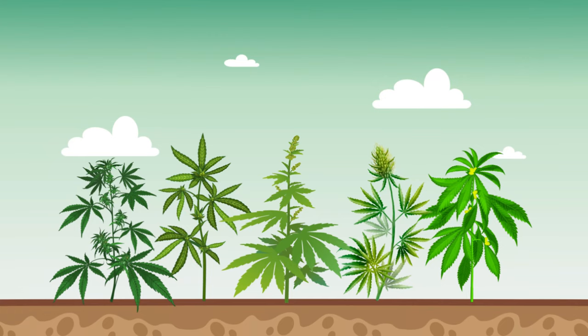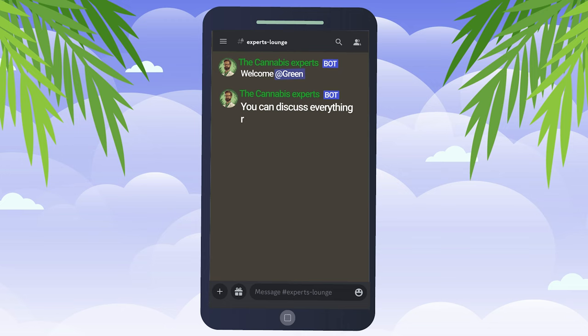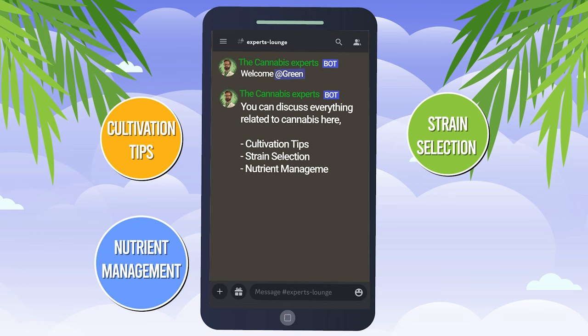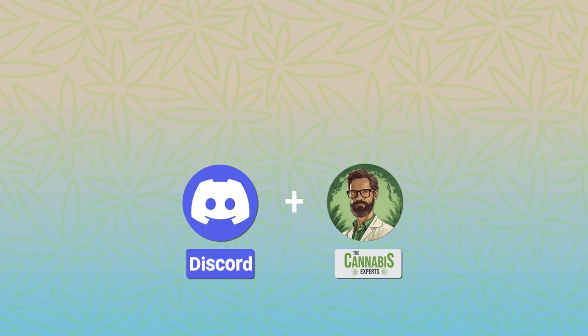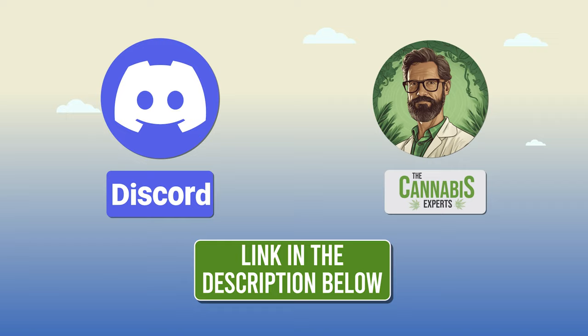If you're passionate about cannabis, or just curious about the plant's numerous aspects, we've got the perfect place for you. Join our thriving cannabis Discord community, where you can discuss everything related to cannabis — from cultivation tips, strain selection, and nutrient management, to the latest cannabis news and much more. Let's grow together in our knowledge and passion for cannabis. We'll leave the invite link in the description below. See you there.